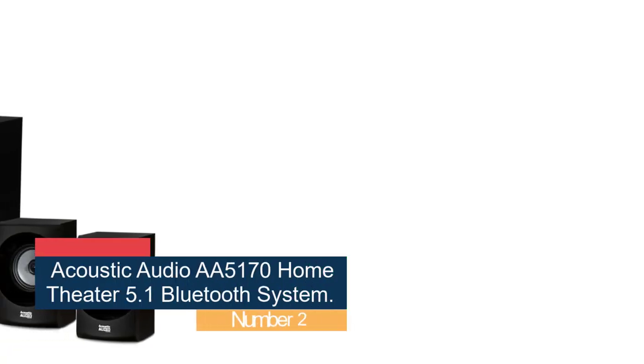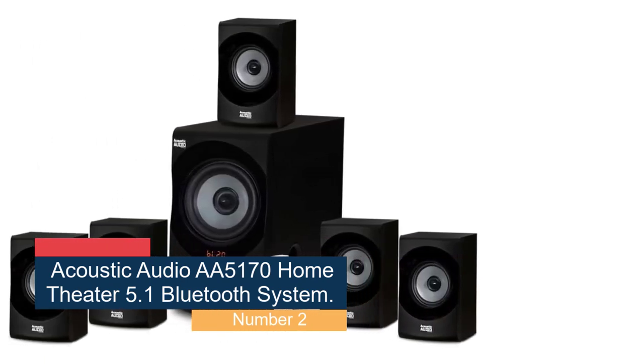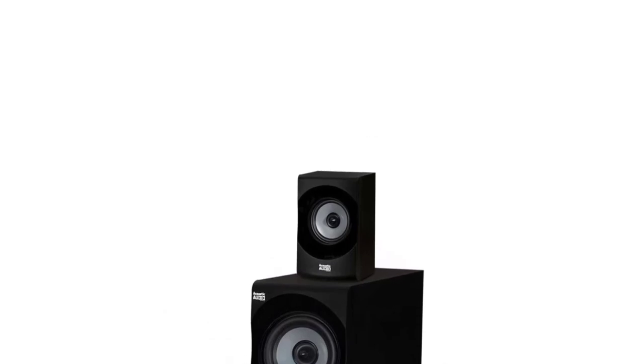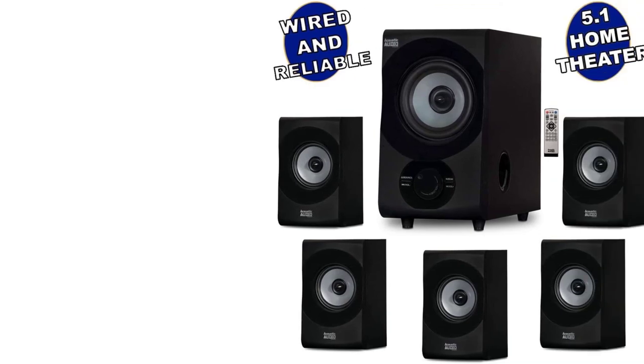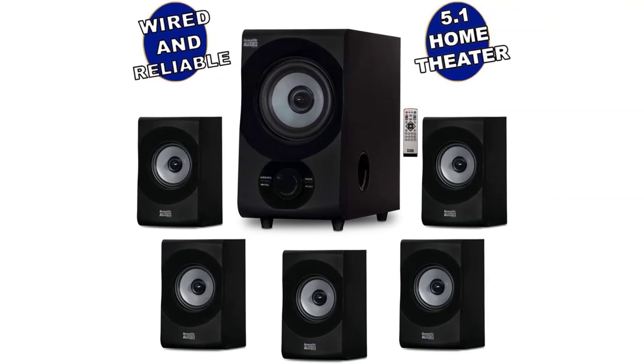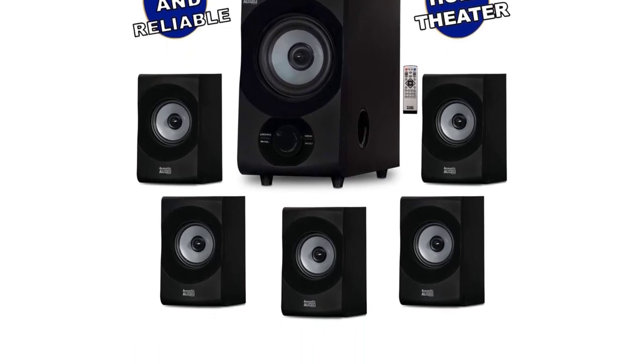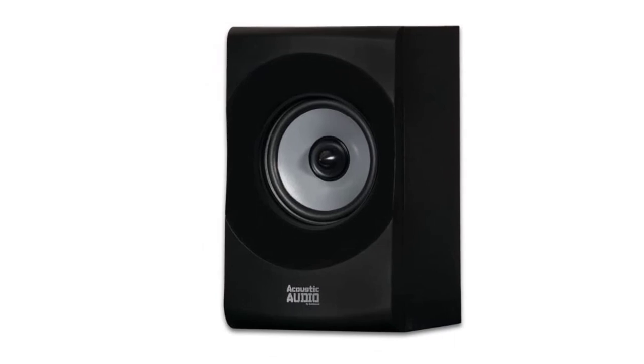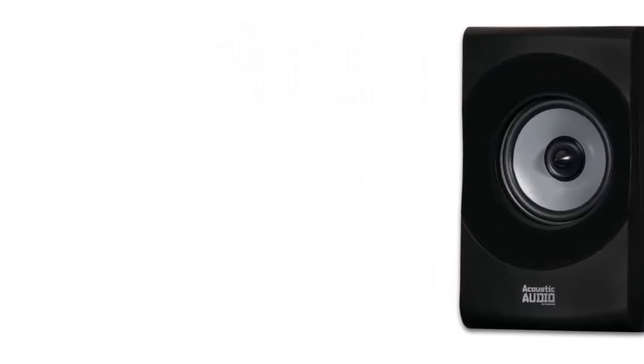Number 2: Acoustic Audio AA5170 Home Theater 5.1 Bluetooth System. You might think that robust multimedia audio sound systems would cost you an arm and a leg, but the Acoustic Audio AA5170 Home Theater 5.1 Bluetooth Speaker System 700W with powered sub represents a sweet middle ground of booming power and affordable price. The system has 6 speakers providing excellent coverage of any room. It includes an amplified subwoofer, 5 discrete independent channel input-output speakers, Bluetooth connectivity for mobile streaming, SD card input, a flash drive MP3 player, an FM tuner, and 3.5mm to RCA wires.